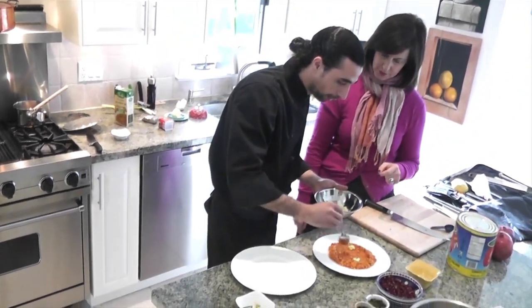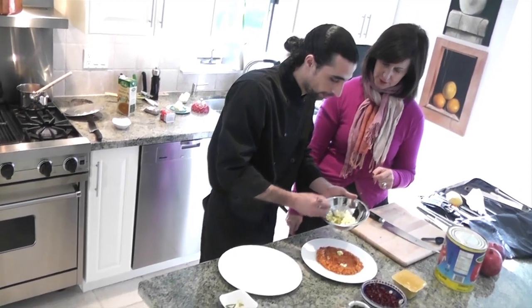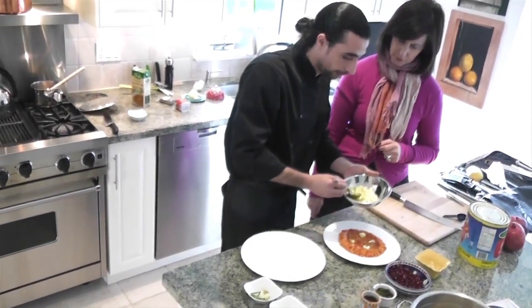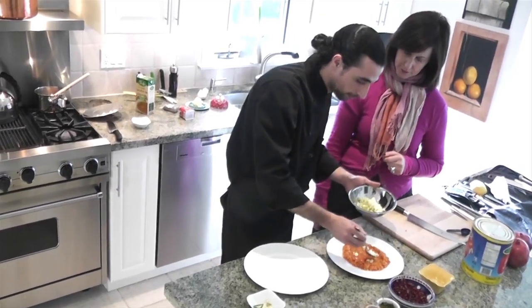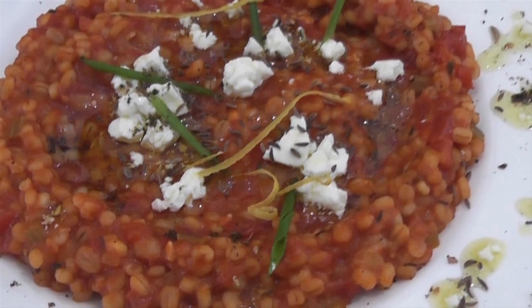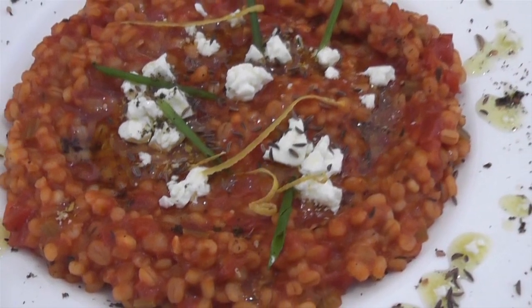The use of olive oil is very common in both Israeli and Palestinian cuisine. With a final garnish of lemon zest and Jerusalem za'atar, the barley risotto is ready to go.